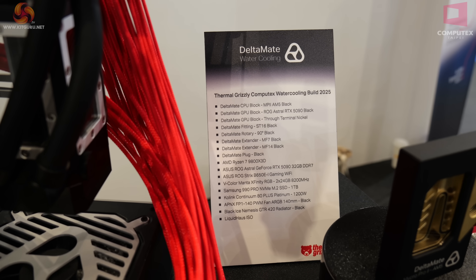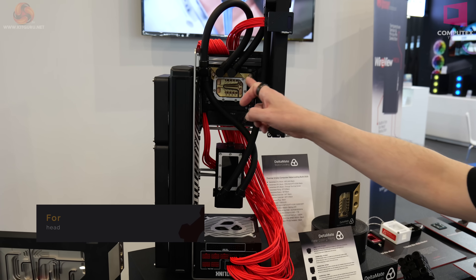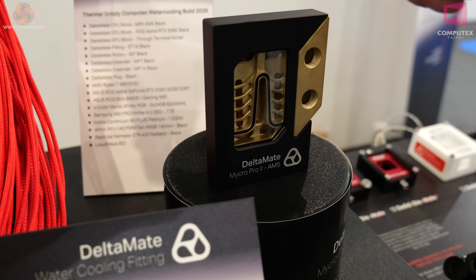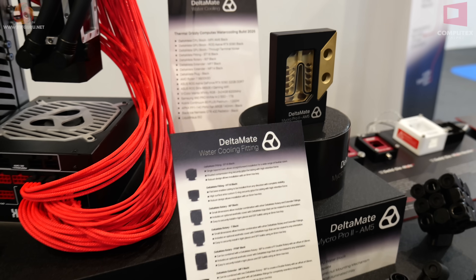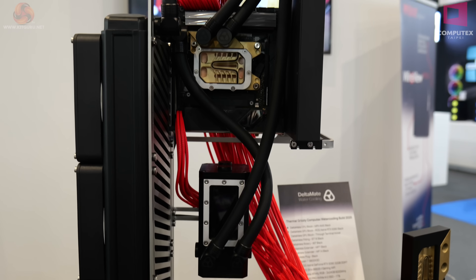Thermal Grizzly has a PC — and I use the words in the loosest possible sense — to demonstrate their key products. The CPU block has a black cover, however on the built PC the black cover has been removed, so you're seeing the bare CPU block.